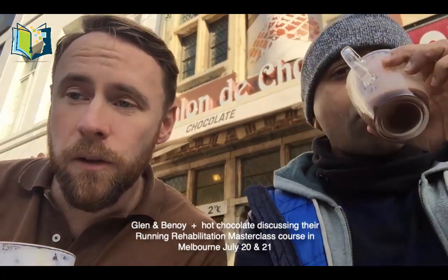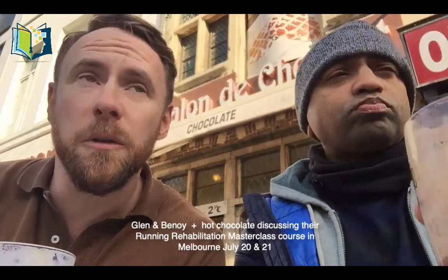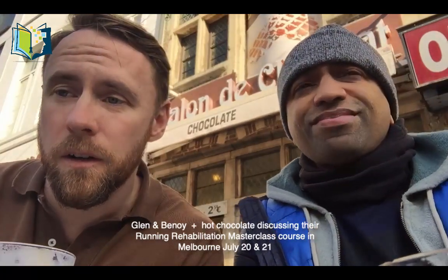Myself and Benoy are in Ghent, Belgium. We've just finished teaching together as part of our European tour and we're getting very excited about Australia. We're coming over in July and we're going to be teaching in Melbourne and in Perth. I had a fantastic experience last year through AAP — Doug Carey brought us over to Perth. We did our hip course and our running course, day one and day two, and we're looking forward to coming over to Melbourne where we'll be doing our running course day one and day two.